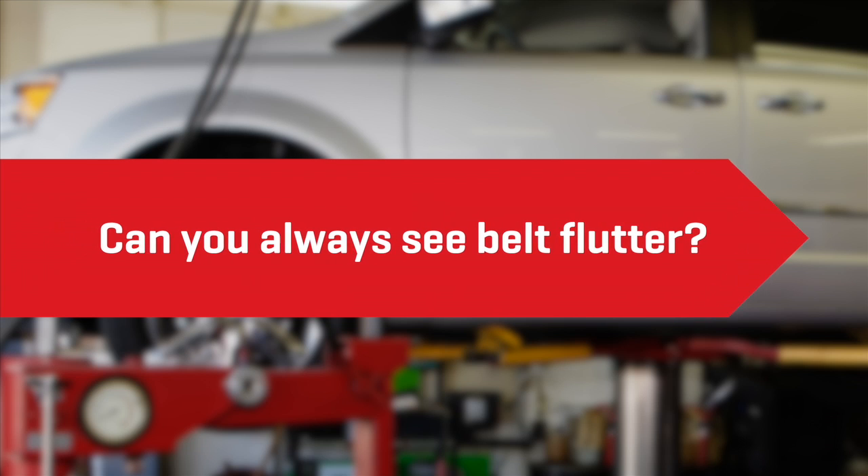As far as seeing other belt manufacturers keep up with this technology, I really don't see them doing so. It's also very hard to see some of the belt drive issues — you may not be able to perceive it with your eyes alone; you may need a strobe light or other equipment to actually see the vibration.